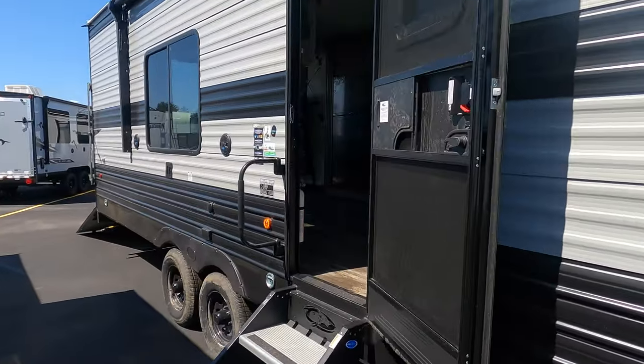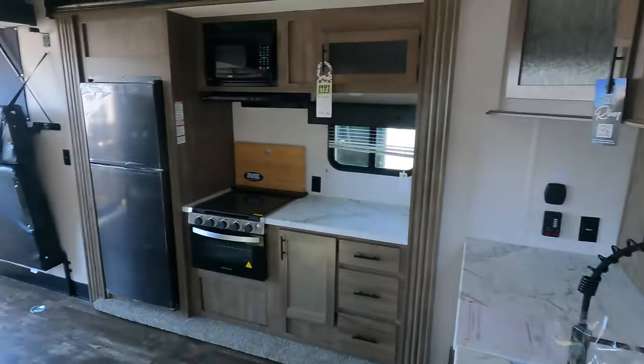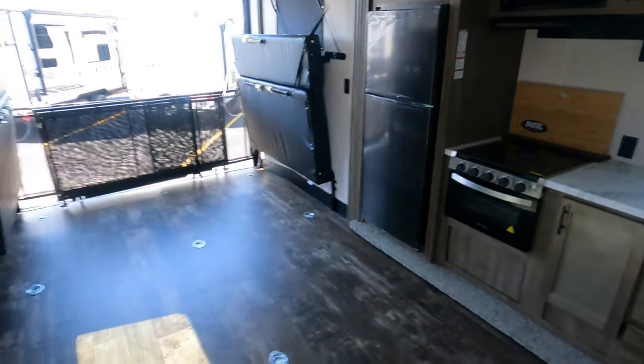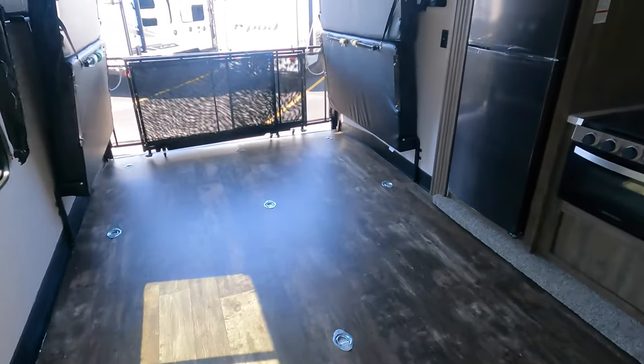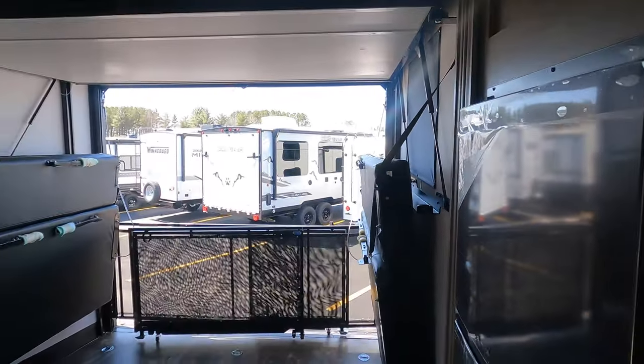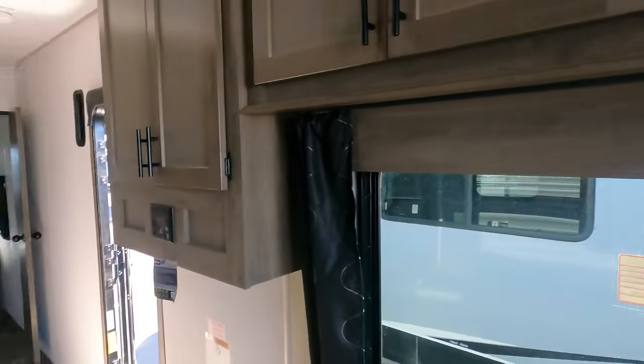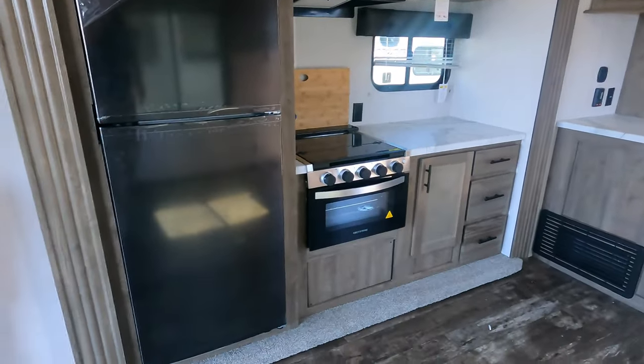All right, let's step inside. When you step in here there's just a lot of functional space — you can fit a big side-by-side, bicycles, kids' toys, ATVs, you name it.